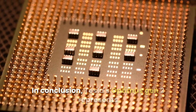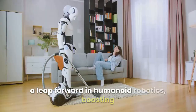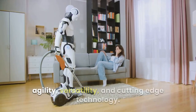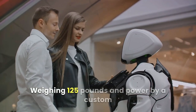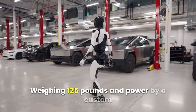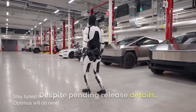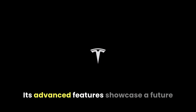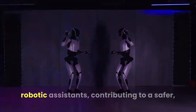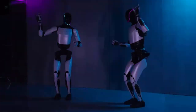In conclusion, Tesla's Optimus Gen 2 represents a leap forward in humanoid robotics, boasting agility, versatility, and cutting-edge technology. Weighing 125 pounds and powered by a custom Tesla chip, it excels in various tasks. Despite pending release details, its advanced features showcase a future of efficient, user-friendly, and versatile robotic assistance, contributing to a safer, more productive, and convenient living environment.